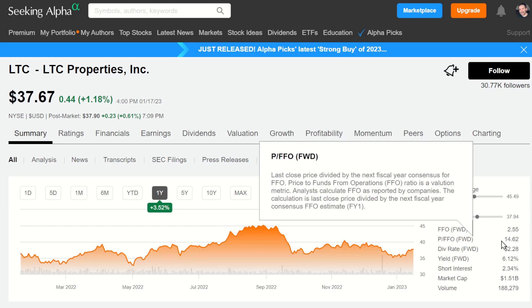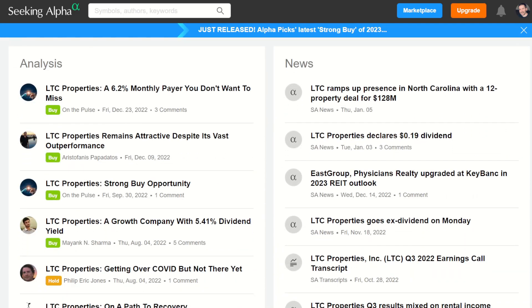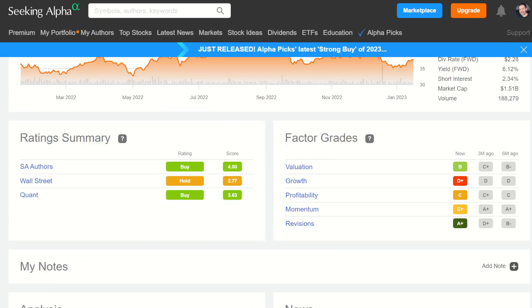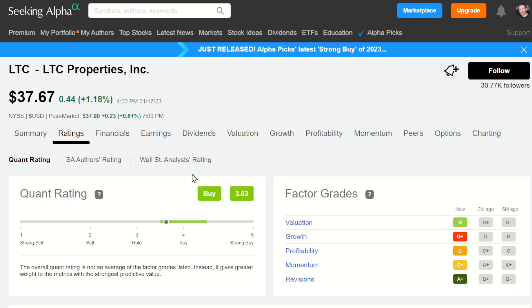The PFFO is 14.62, which is a reasonable number for a PFFO. Market cap is $1.5 billion. Scrolling down, there are lots of brilliant people on here who write analysis — you can see who's saying buy, hold, etc. They do everything from basic to deep dives into LTC Properties. The rating summaries are interesting: Seeking Alpha authors like it, Wall Street is not so sure, and the quant rating from Seeking Alpha is 3.63.